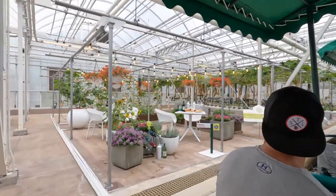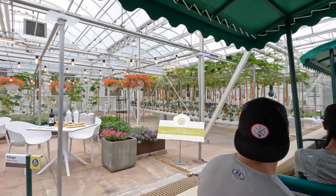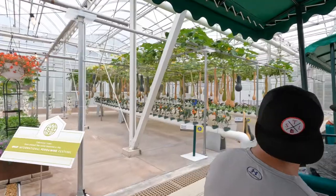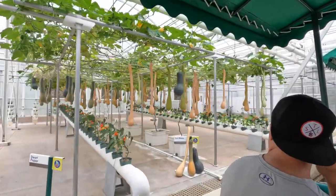Some of our best ideas have been inspired by nature, like these fruit and vegetable trees. By growing these ground plants vertically, we can increase yields and better control diseases.